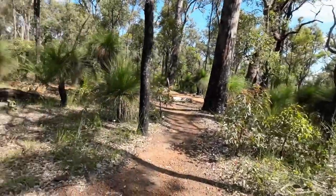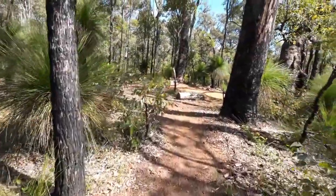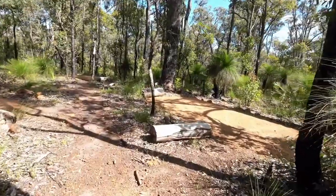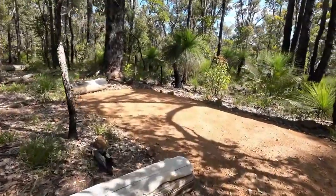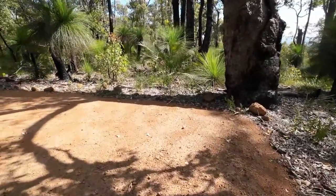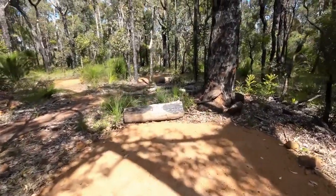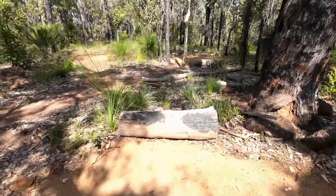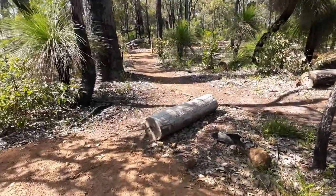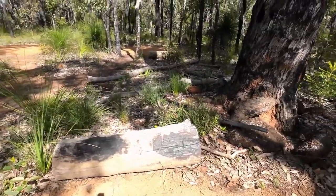Just down from the toilets we have some tent pitches. When I say size of a tent, I'm going by the average two-person hiking tent. The first one we've come to on the right-hand side — you could fit quite comfortably two tents on there. It's fairly level and compacted. There's a log there to sit on. Somebody's tried to burn that one, which is not great.